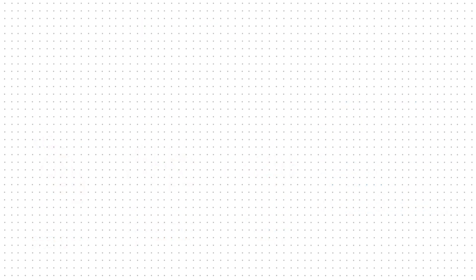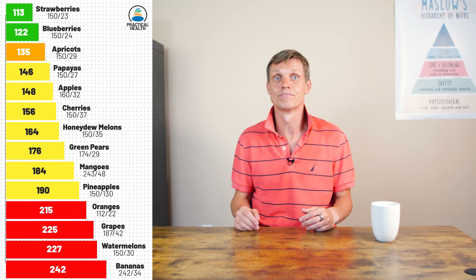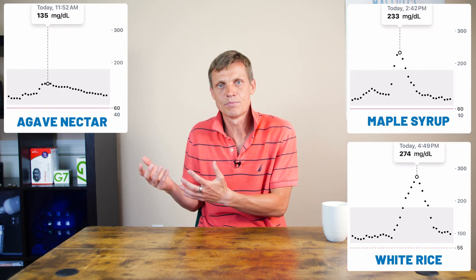Research showed that blood sugar spikes above 140 after meals can increase the risk of cardiovascular diseases by up to 50%. Wearing a CGM regularly helped me get a full picture of my blood sugar response to different foods. It was surprising to see how different foods affected me. For example, I have a huge spike with maple syrup and white rice, but a very mild response to agave nectar and yogurt.